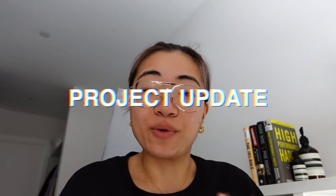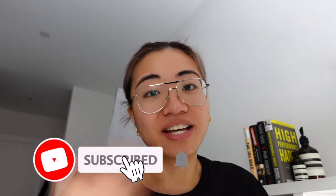Hi everyone! Welcome back to our channel. Today I am going to walk you through our newest project that we are going to renovate and sell on.